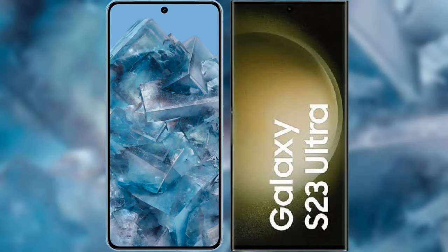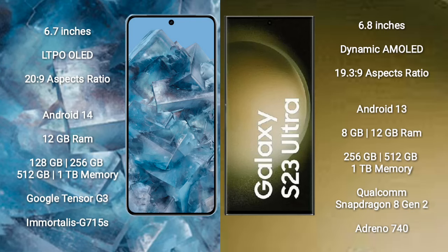I will compare the new Google Pixel 8 Pro with Samsung Galaxy S23 Ultra. Google Pixel 8 Pro comes with a 6.7-inch LTPO OLED display and an aspect ratio of 20:9. Samsung Galaxy S23 Ultra comes with a 6.8-inch Dynamic AMOLED display and an aspect ratio of 19.3:9.